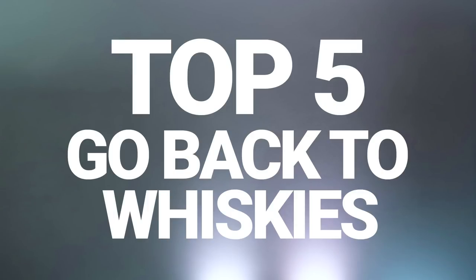Hi, it's Roy from Acquavitae, and this video is about the top five whiskies that I always like to have in the cabinet. This video is in response to the Scotch Test Dummies video where they did a top five go-to whiskies, and they challenged other YouTube channels to do the same thing to get a bit of discussion and conversation going. And I think that's a great idea, so this is my response.